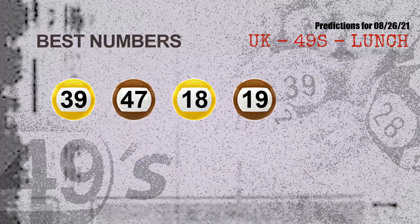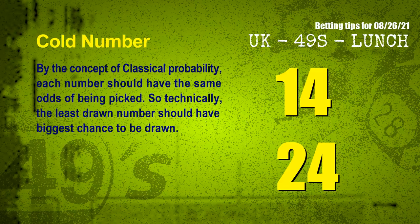Now the most exciting part: we find out some numbers with the best chance to win next draw. They all match the following ones and colors. The best four numbers to win next draw are 39, 47, 18, and 19. At the end of this video, we have two more tips for you: cold numbers and overdue numbers.